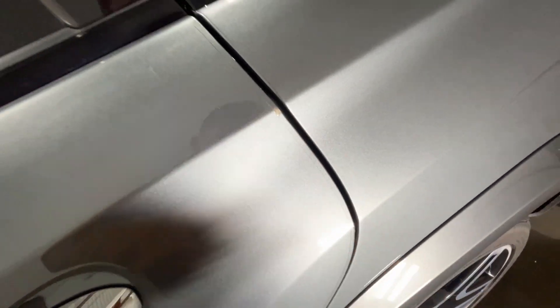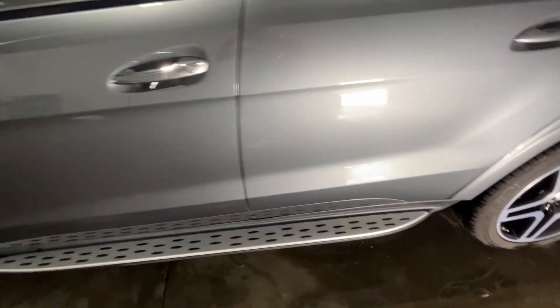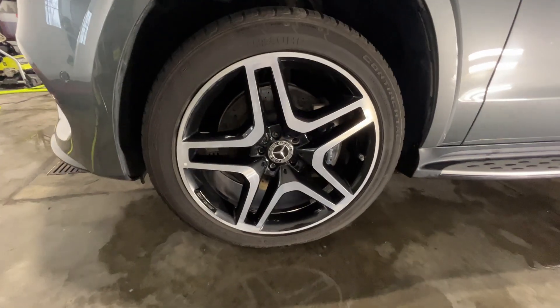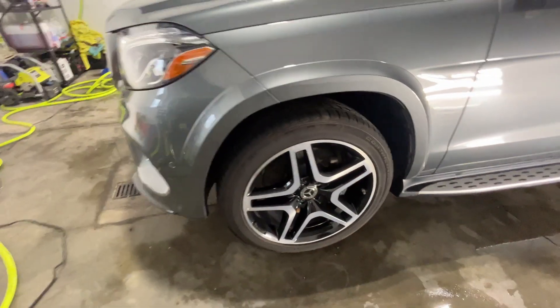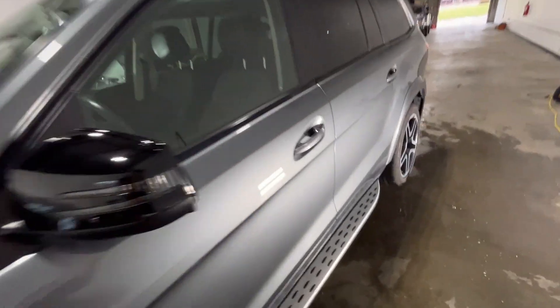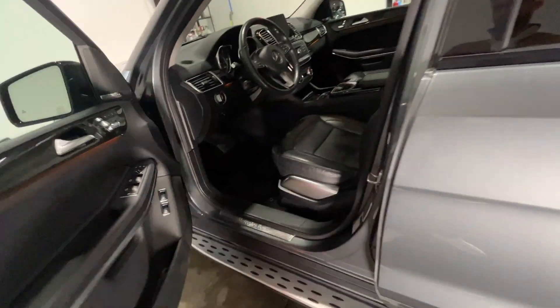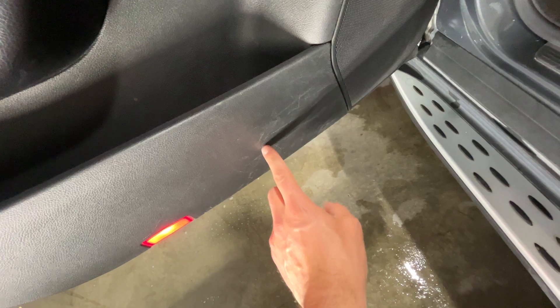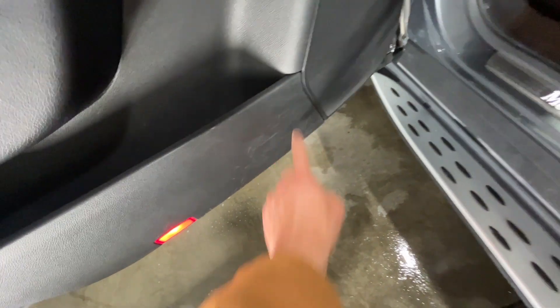You can see a little bit of dirt underneath it here. If you ask about scuffs, there are a couple scuffs here that you can see from kick panel stuff.